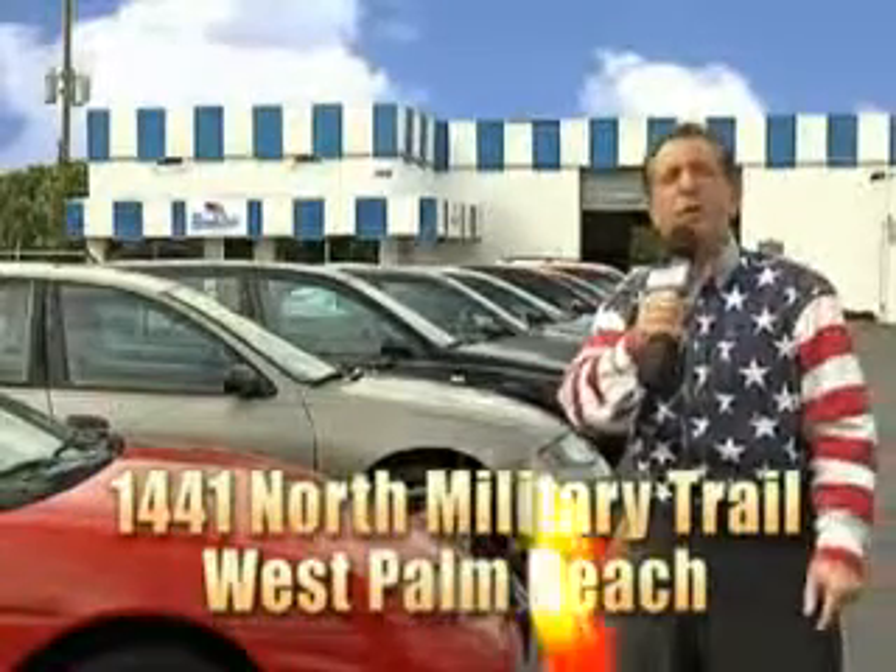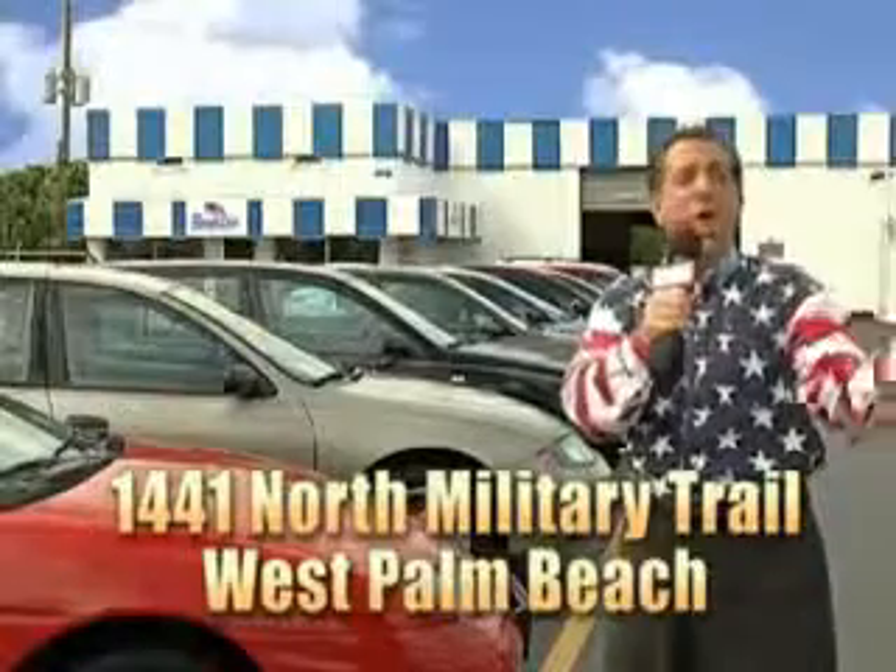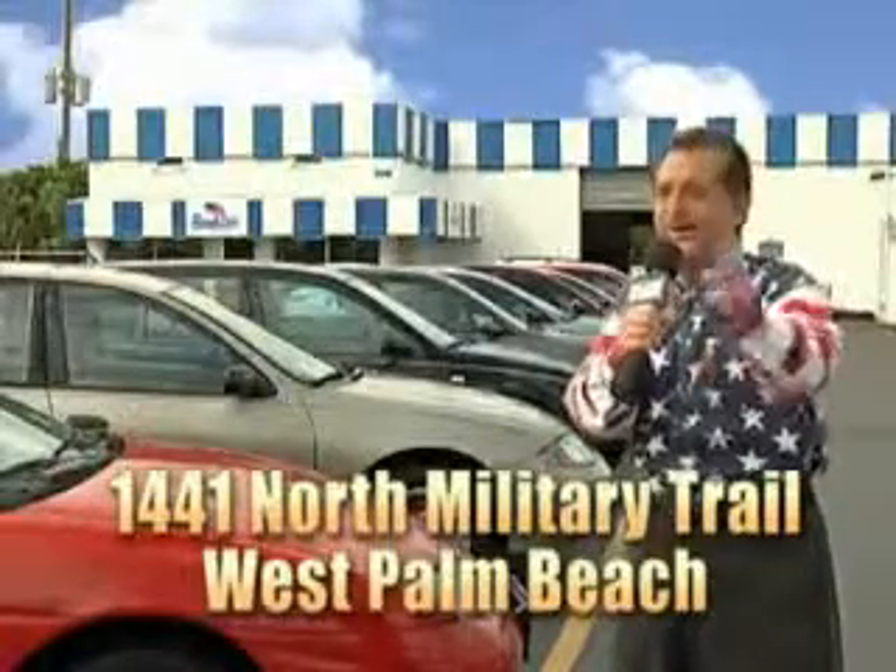That's Beach Cars, 1441 North Military Trail, between Okeechobee and Belvedere, right here in West Palm Beach. See you next week. Thank you.